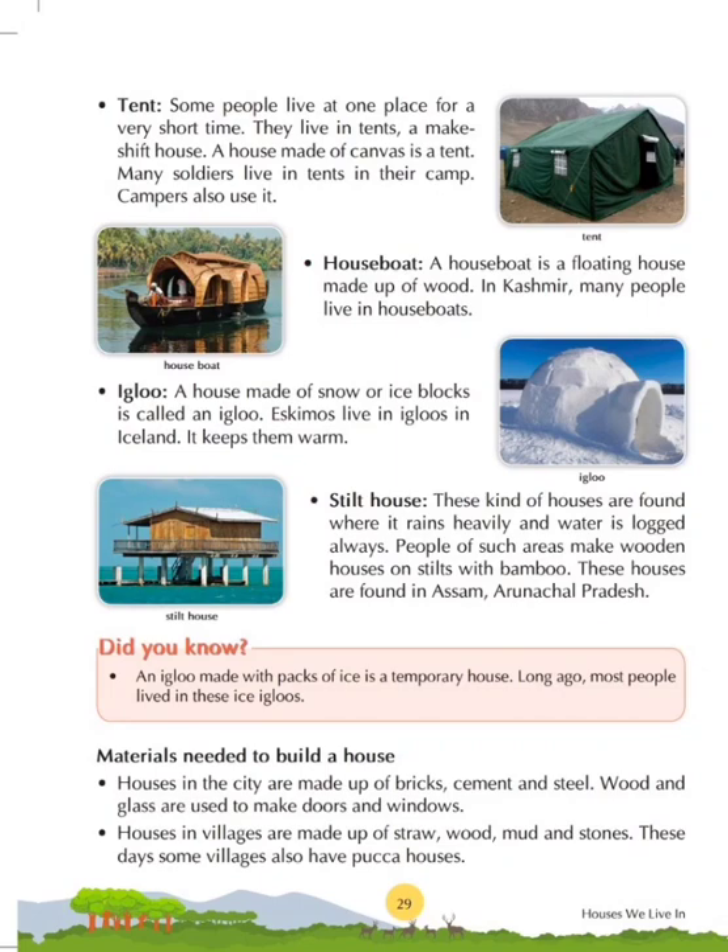Our next topic is houseboats. A houseboat is a floating house made of wood. In Kashmir, many people live in houseboats. There is a famous lake in Kashmir called Dal Lake, and it is full of beautifully decorated houseboats.